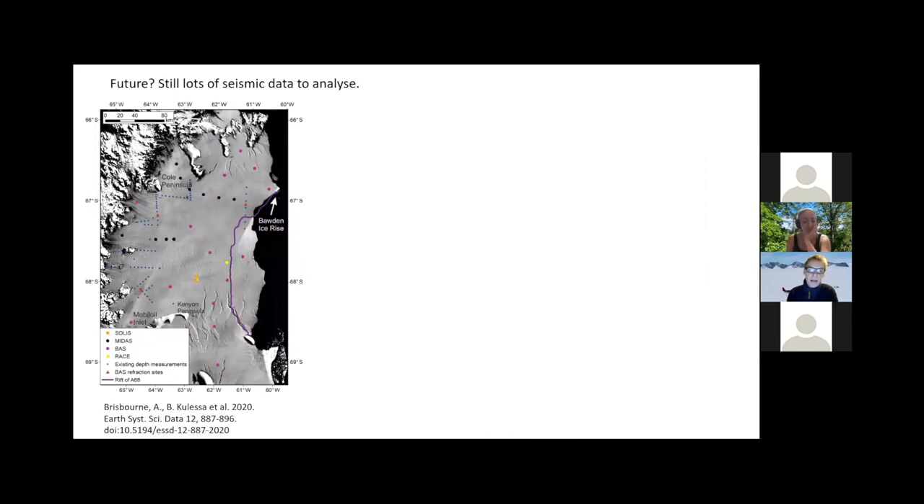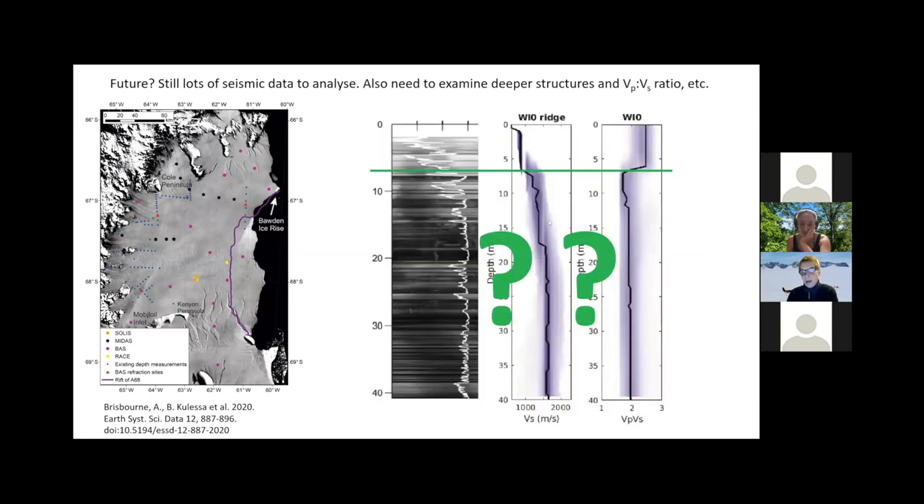There's a lot more seismic data we still need to analyze, and there are a lot of smaller wiggles observed deeper down that we're matching up with density profiles to see how far we can push this analysis down the firn column. The key message is that the inversion of shear wave profiles is a really good way to characterize firn density, especially where we have refrozen ice layers, which might solve one of our problems. Thank you very much.